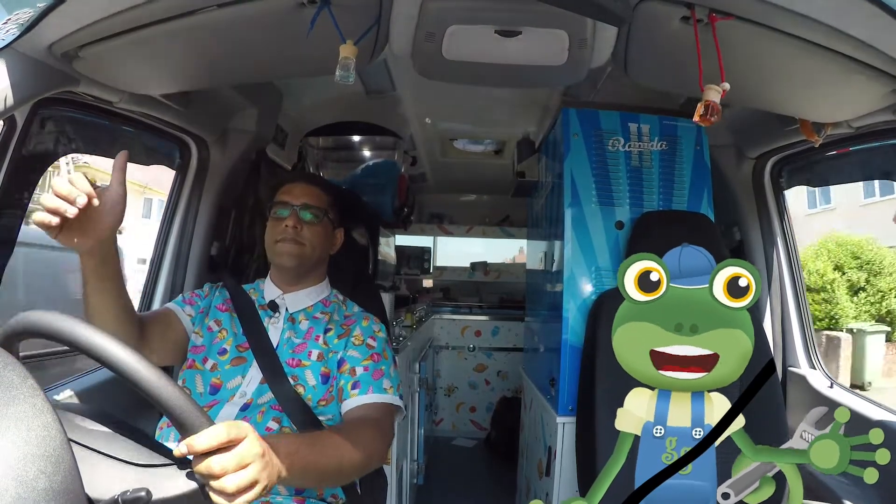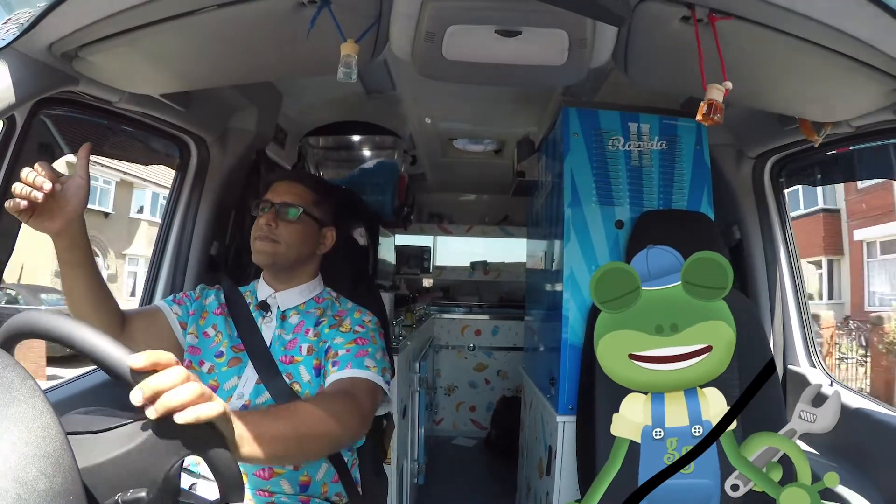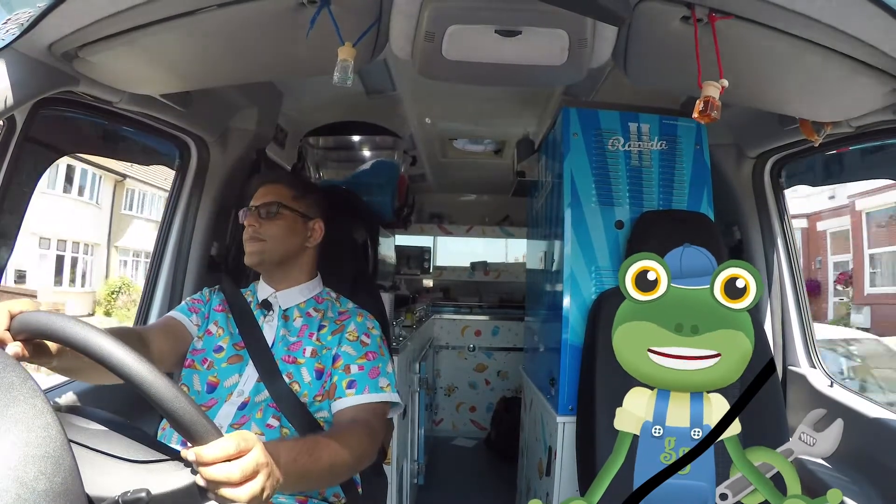Hey look! We're just passing Claremont Farm! Let's pop in and see if Farmer Andy has seen any treat boxes!